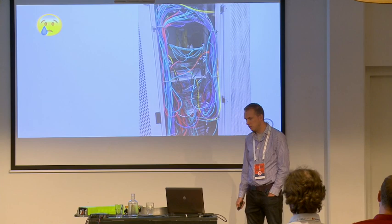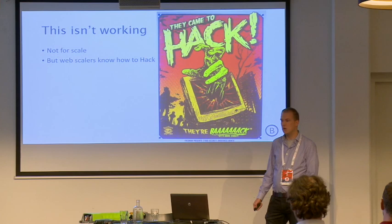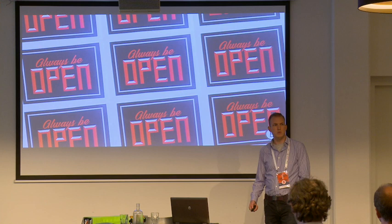This doesn't work for large-scale companies. But these web-scale companies know how to hack stuff. So in 2010, Facebook decided to go to Taiwan, to Asus, to basically hack some hardware together. And in the spirit of what they do, they open-sourced this hardware, because their motto is to always be open.